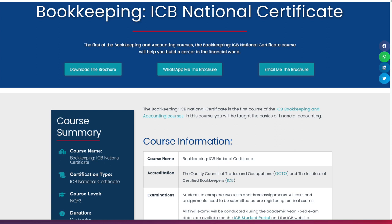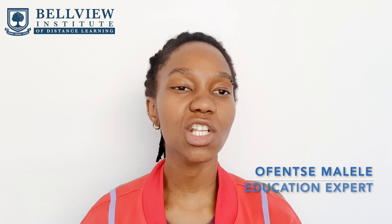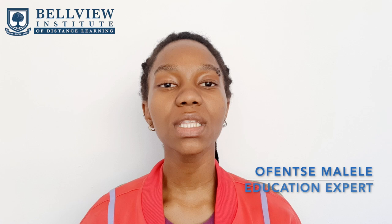This is the first course in the ICB bookkeeping and accounting program, and you will learn all the basics of bookkeeping and financial accounting. The bookkeeping national certificate course is one of our no-matric courses, and you can register with just your grade 10 certificate or a grade 10 equivalent certificate.